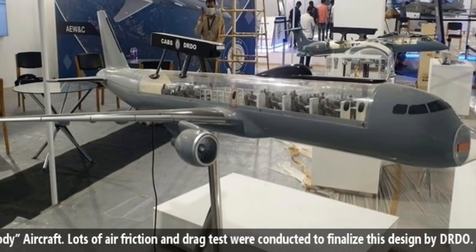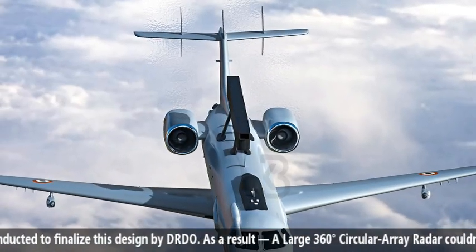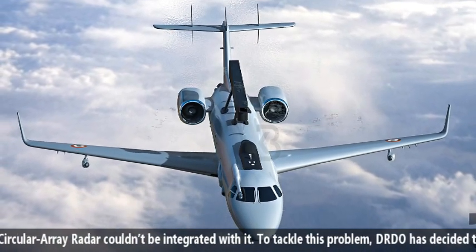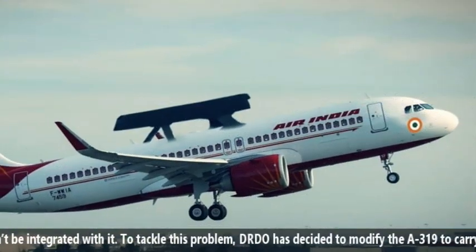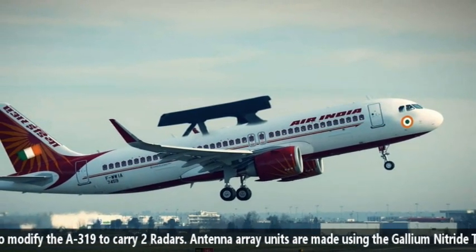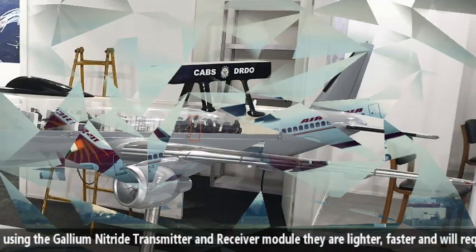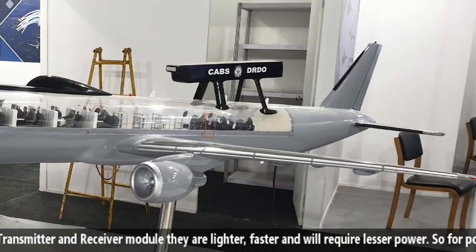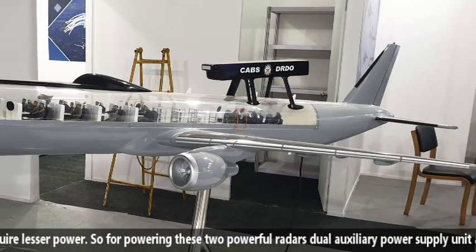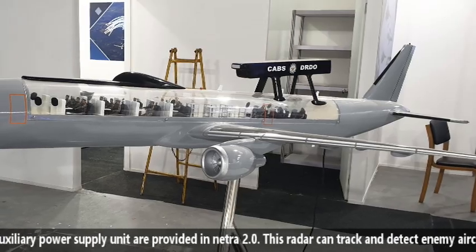The Airbus A319 is a narrow-body aircraft, and extensive air friction and drag tests were conducted by DRDO to finalize the design. As a result, a large 360 degree circular array radar could not be integrated with it. To tackle this problem, DRDO decided to modify the A319 to carry two radars. The antenna array units are made with Gallium Nitride transmitter and receiver modules, making them lighter, faster, and requiring less power. To power these two radars, dual auxiliary power supply units are provided in Netra 2.0.